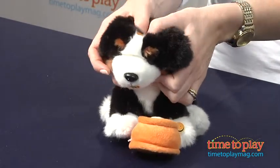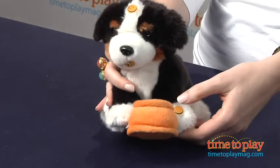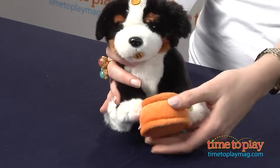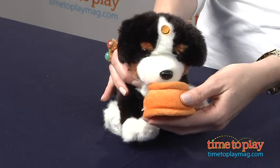If you press on his head you get a nice barking — he talks to you, lets you know he's a little hungry. You can squeeze his paw and you get some fun panting sounds. And when you lift his bowl up to his mouth, he makes the eating sounds.